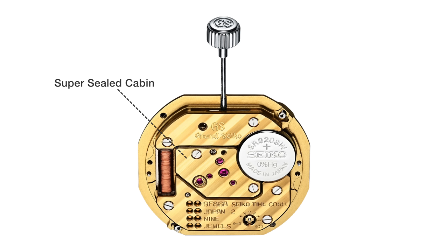Being airtight also prevents the lubricants from drying up, effectively giving the 9F movement a service interval of 50 years — which is just crazy. And if you want to verify that the contents of the super sealed cabin are operating correctly, they've thought of that too: there are little ruby peepholes so you can see what's going on inside.